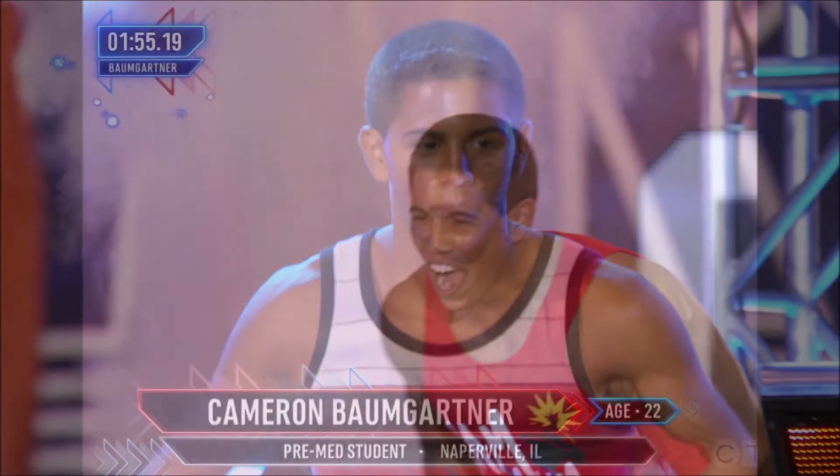Cam Baumgartner must be hoping three times is a charm for him, as he was disqualified his last two seasons, but definitely has the skills to advance. His qualifying run this season was digested, even though he hit a buzzer and took fourth place overall that night.